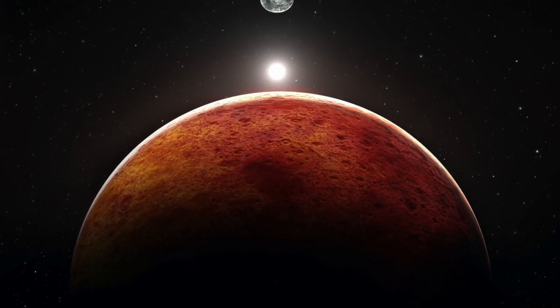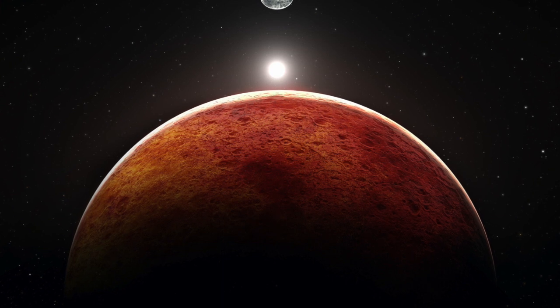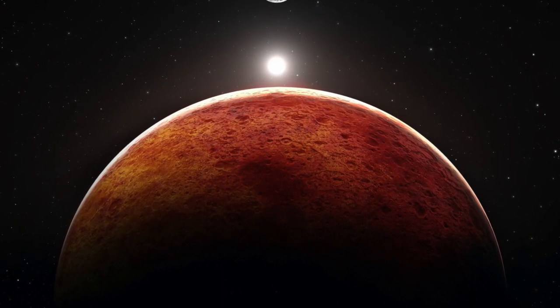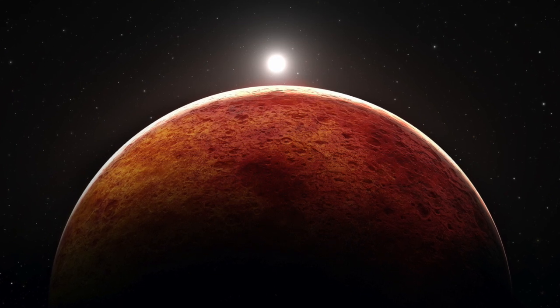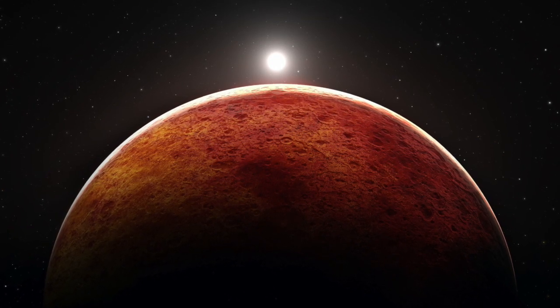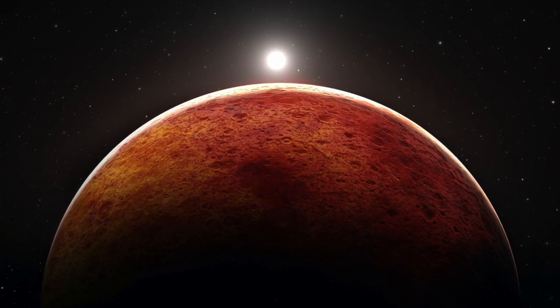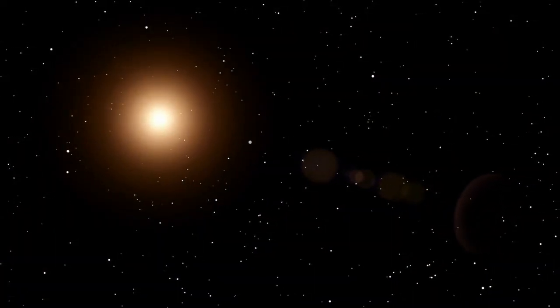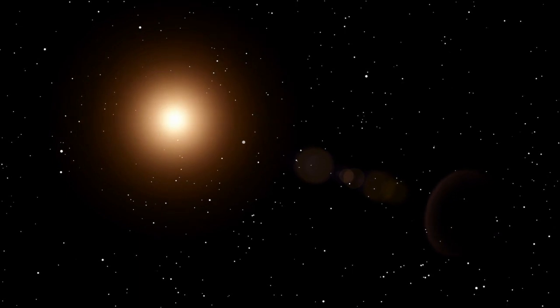Mars has been home to a variety of important discoveries in space, and of course many more to come. Mars findings have opened the door to knowing just a little more about the red planet and are helping us to understand the puzzles of the past of this planet. So today here at Unexplained Mysteries, we'll be taking a look at three interesting Mars discoveries.